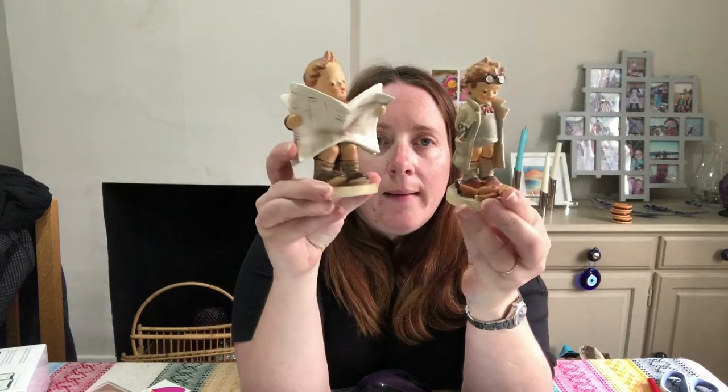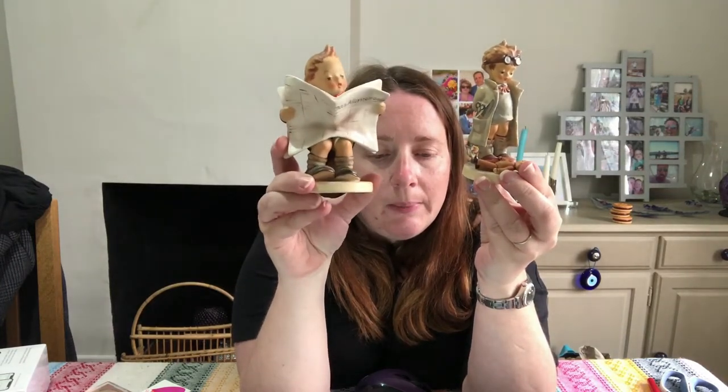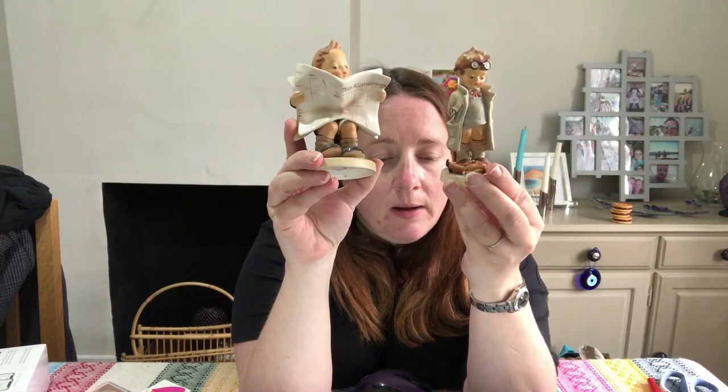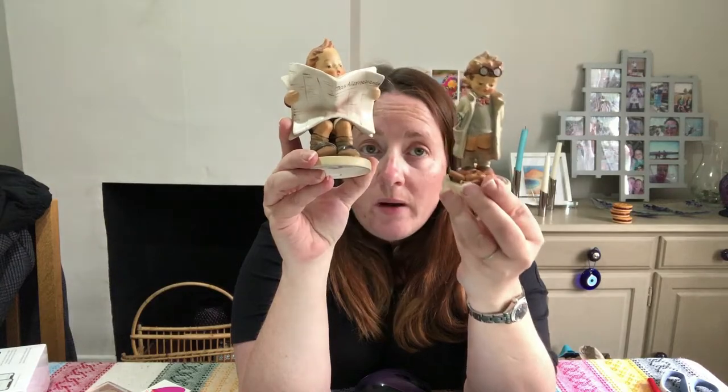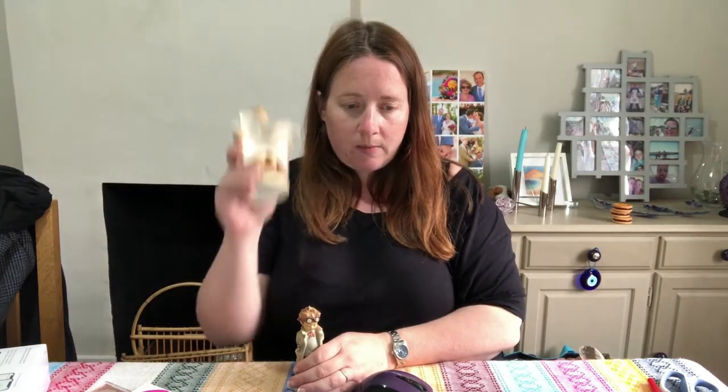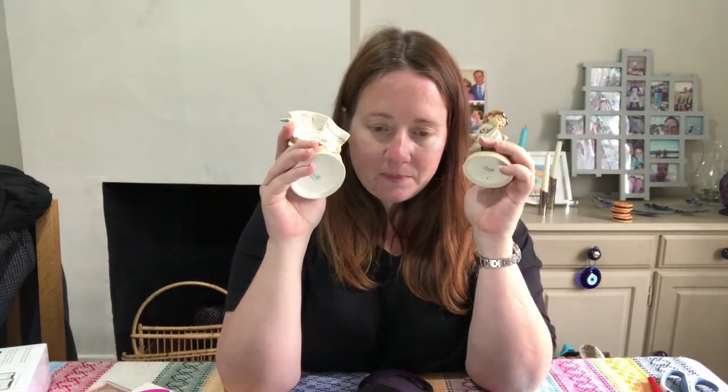Some Goebel Hummel figurines — Simon has done a video about these before. One is called 'Latest News,' a Boy Newspaper figure, TMK3. The other is a Hummel Goebel Doctor Figurine TMK5 from 1972 to 1979, which is apparently quite rare. He picks these up quite often. This one cost £6.48 and was listed in January; this one cost £11.35 and was listed in March. One on 25% off, the other 20% off — and someone bought them both for £47.33 total.